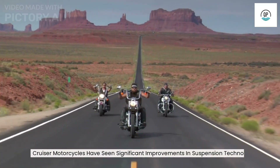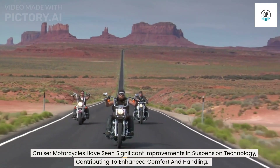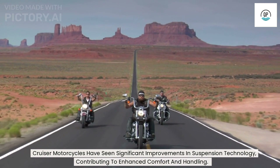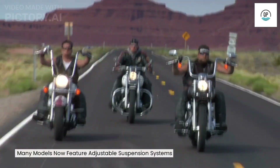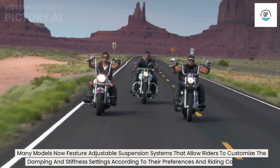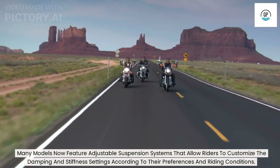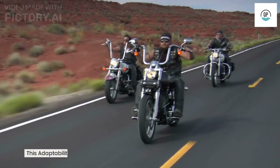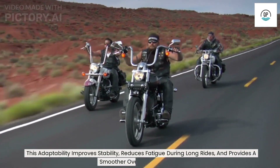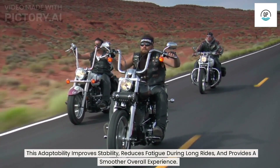Cruiser motorcycles have seen significant improvements in suspension technology, contributing to enhanced comfort and handling. Many models now feature adjustable suspension systems that allow riders to customize the damping and stiffness settings according to their preferences and riding conditions. This adaptability improves stability, reduces fatigue during long rides, and provides a smoother overall experience.